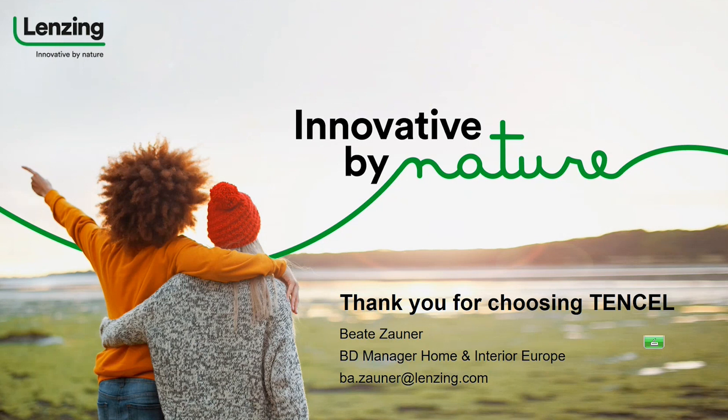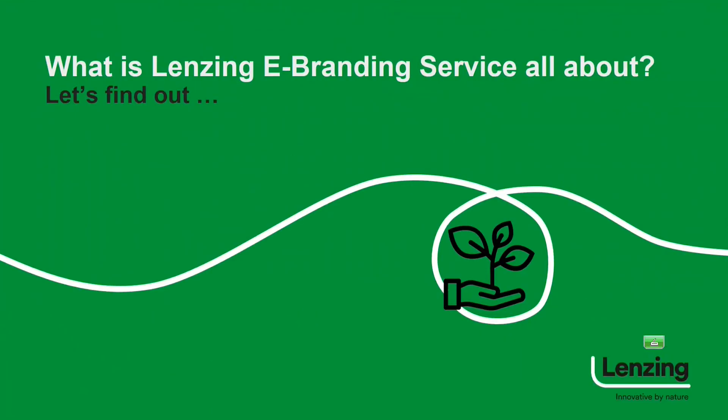Now I hand over to Angelika, because that's why you are here — to learn eBranding and to learn more about the transparency it gives you. Are there any questions already raised in the chat or any specific question on home business? At the moment there are no questions in the chat, but you can raise them anytime or unmute yourself. I would like to continue with Lansing eBranding service.